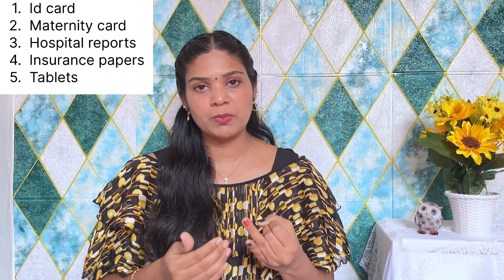This is a very important part — if we have any pain or concerns, we will take care of them. Look at the medical care basket. We have to scan all the reports for the hospital. We also have insurance papers and tablets.